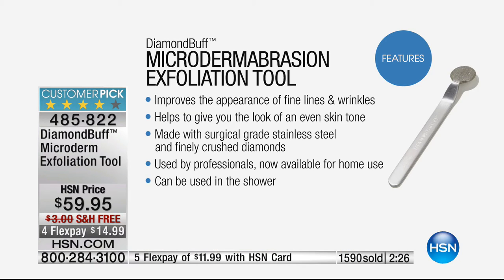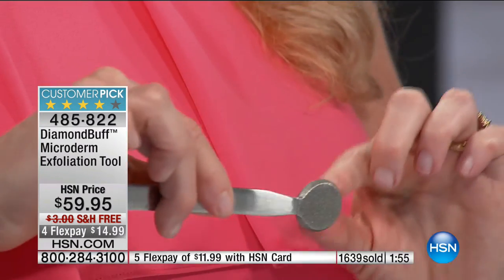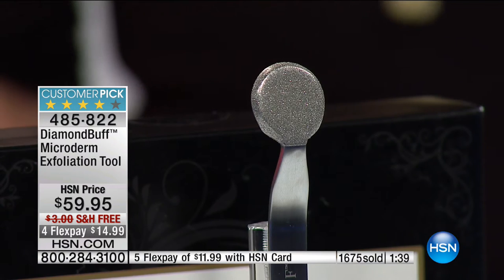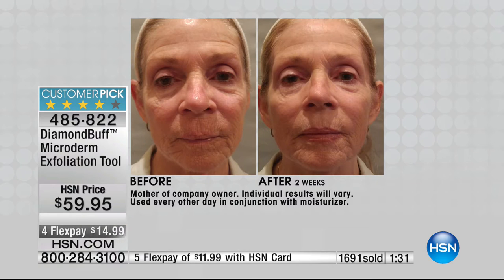This is the exact microdermabrasion tool that estheticians use — they covet it. Even when they can use a very expensive microdermabrasion machine, they still choose this. It's a patented tool. This little head is the same head you find on a really expensive microdermabrasion machine — real diamonds and medical-grade stainless steel. Your skin is going to feel velvety, soft, and smooth after the first use.